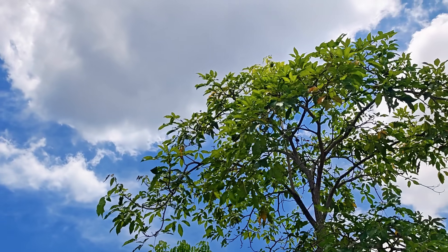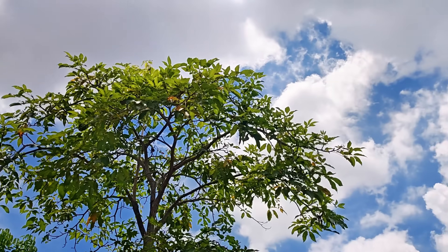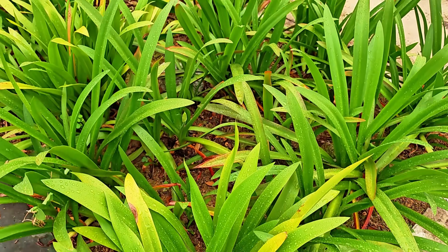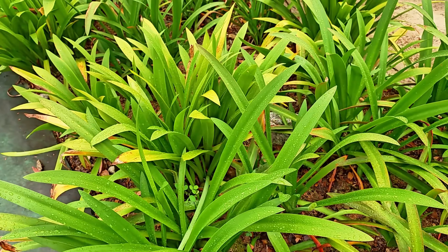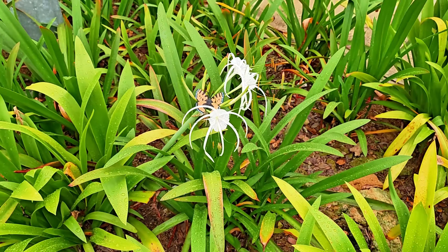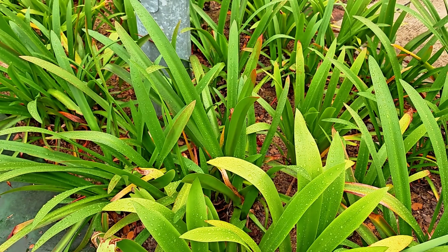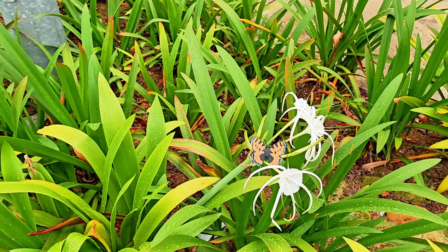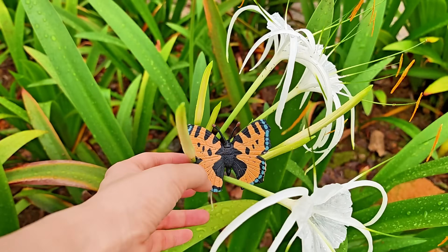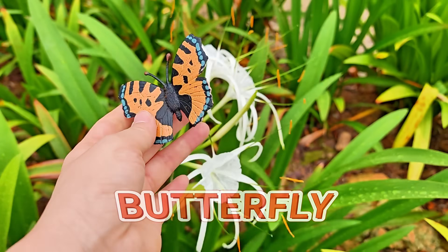Wow! We're at a beautiful park! Hmm... Looks like we need to find those missing insects here. Oh? You saw one? Yes! It's our first insect — a butterfly!